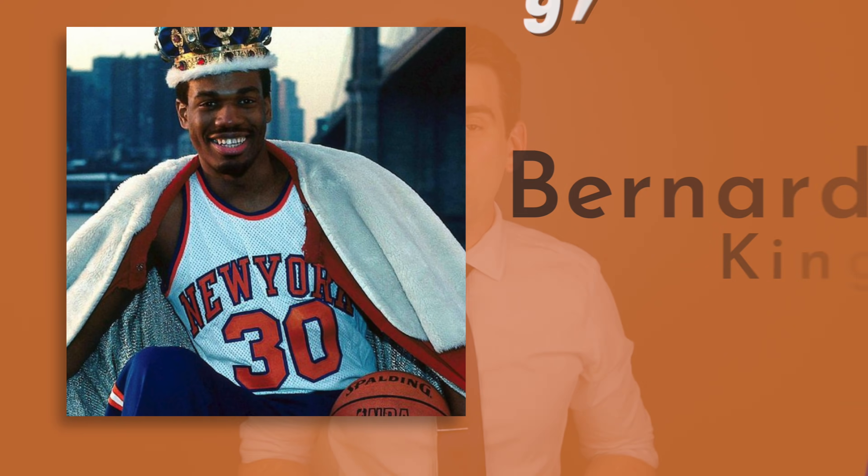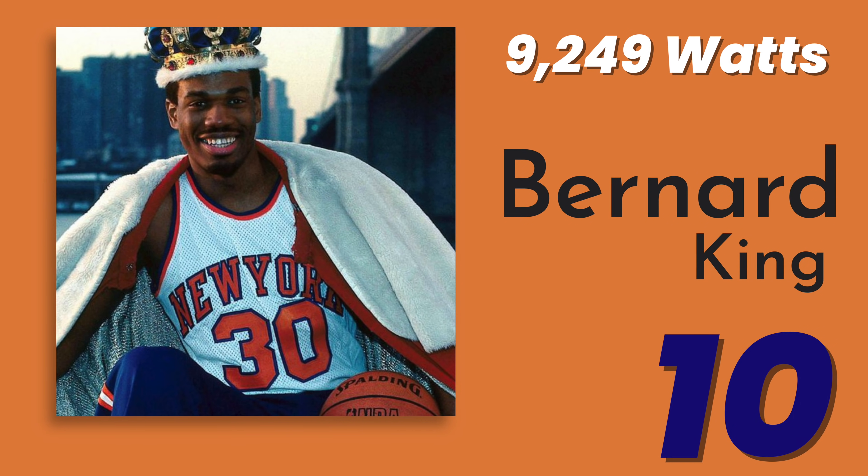At number 10 with a score of 9,249.4, Bernard King. We're not talking about inches or millimeters of jump height, and no, I'm not putting these guys on the moon. I'm talking about watts, and that means power.